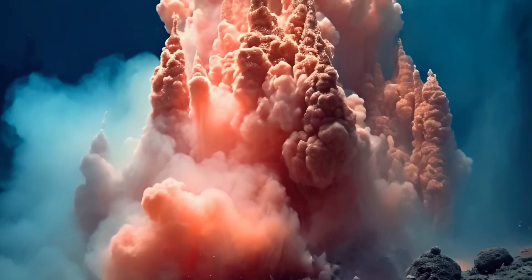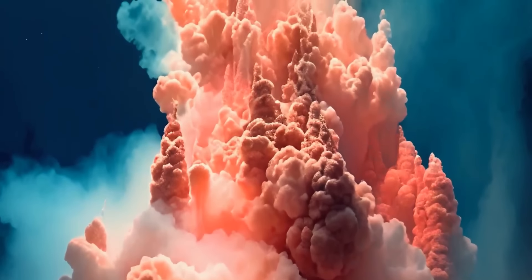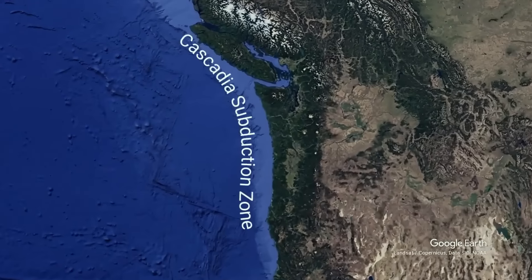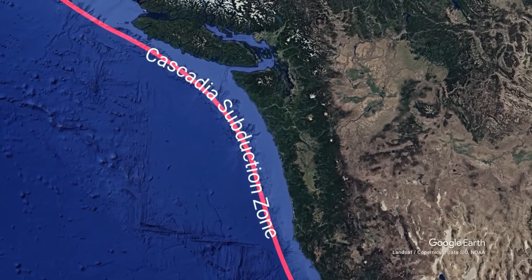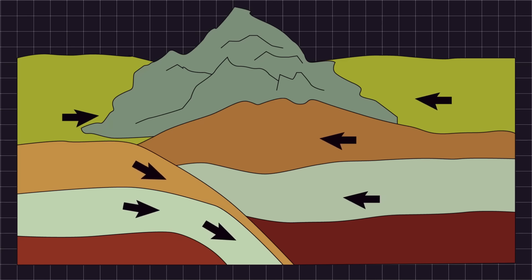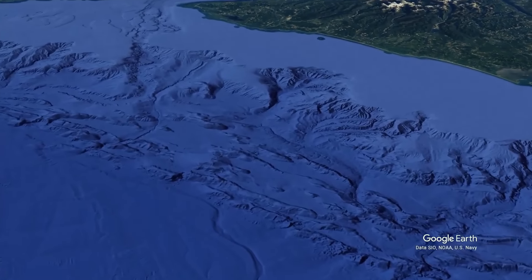The water in this reservoir needs to stay where it is. If too much of it seeps out, there could be some serious consequences, especially for the surrounding area. You can see this unusual leak along the Cascadia subduction zone — a massive fault line off the Pacific Northwest coast, where two big plates that make up Earth's crust come together. The water from Pythia's Oasis acts as a lubricant between these plates.